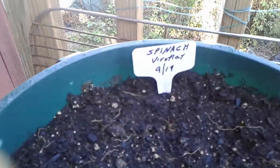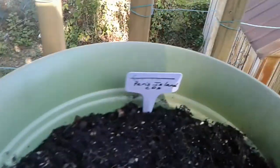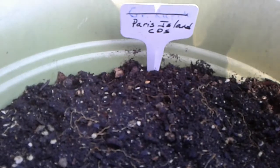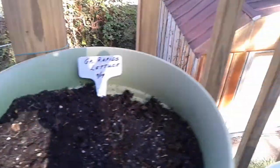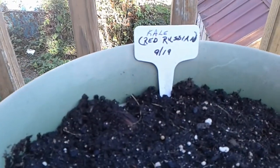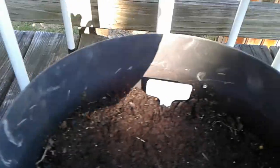Just to let you see what I've got planted here: I've got some Veroflay spinach, some Paris Island Kos, some Grand Rapids lettuce, some red Russian kale — I love red Russian kale — and some Swiss chard. And down here I also have some carrots.